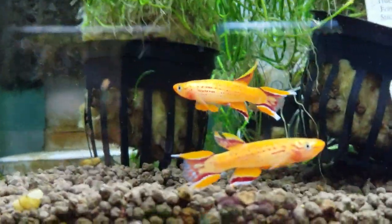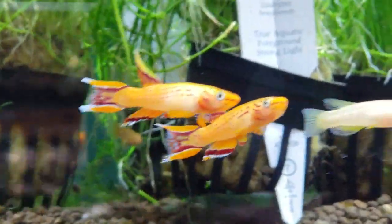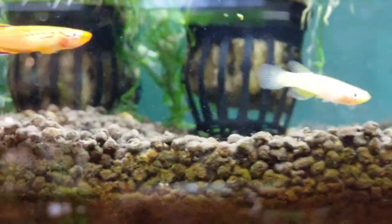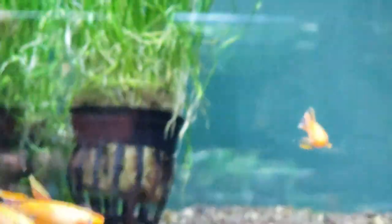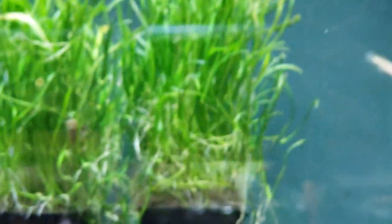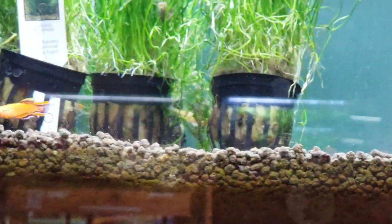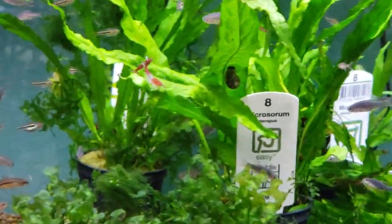We've also got some killis up here — these gold austral killis. They are just beautiful. You probably want to do these in a tank on their own to really get the full potential of them. Maybe put a pair or a trio in a tank. You could put corydoras or something in there. They're definitely one of the fish in the killifish world that will utilize the bottom water quite a bit, which is really useful.